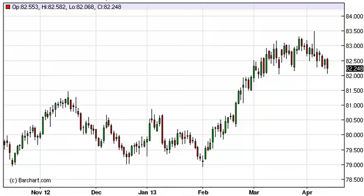U.S. Dollar Index daily forecast April 12, FXEmpire.com. The U.S. Dollar Index, as you can see, fell during the session on Thursday, but still remains above the 82 handle, which of course we see as significant support.